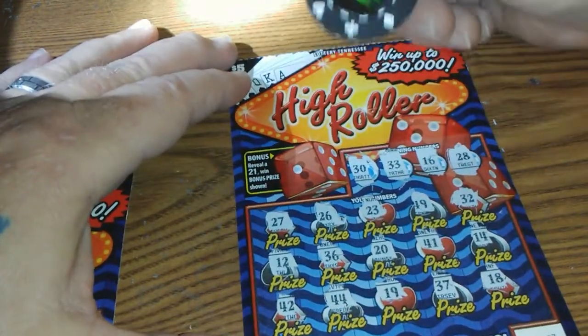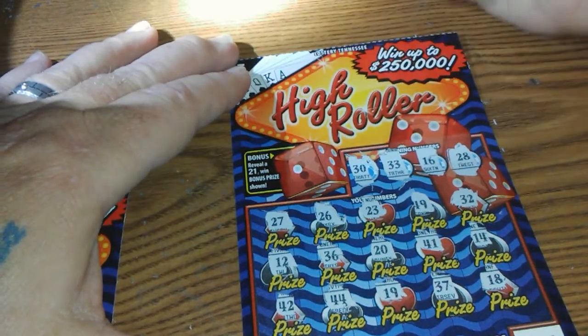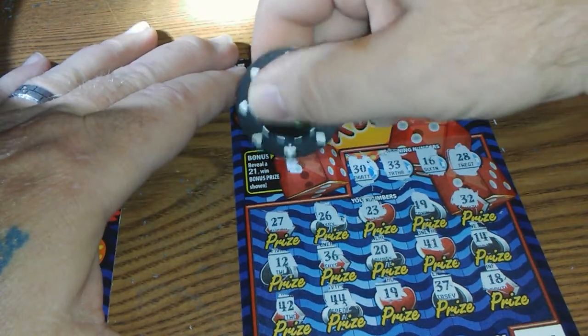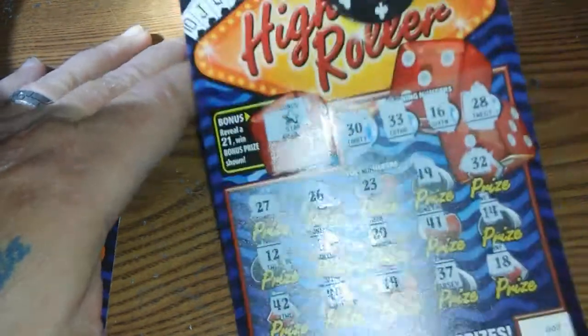We go up here to the bonus area. You get 21 here, you win the bonus prize. I have never got it — my wife got it and she won 20 bucks. And I got nothing. A star.